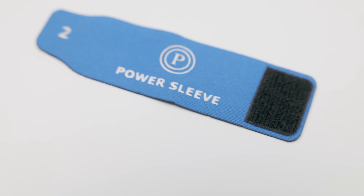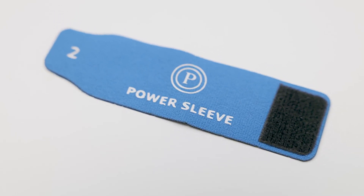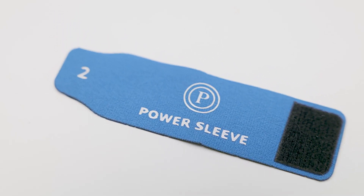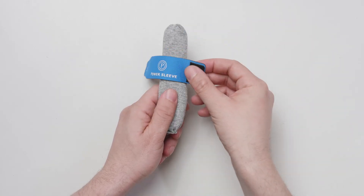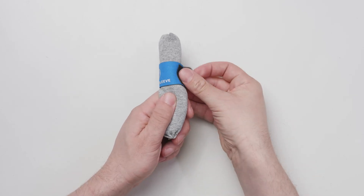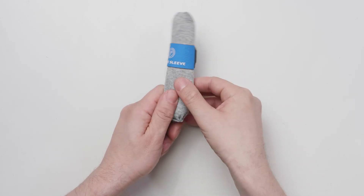The power sleeve is a device which makes the PaceyCuff more comfortable by preventing pinching and by increasing continence. Apply the power sleeve to the mid-shaft of the penis and attach the Velcro — it should be snug but not tight.